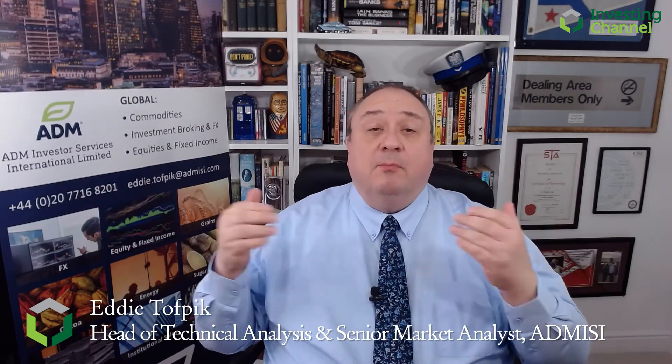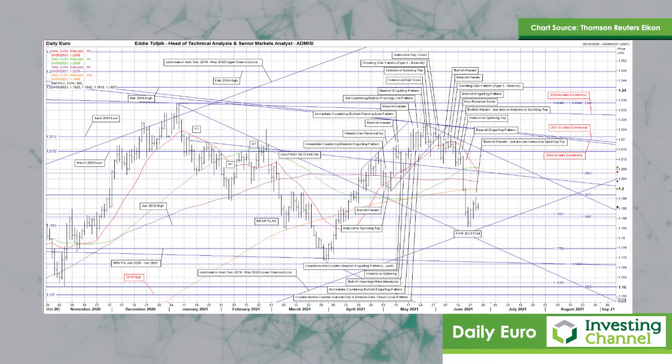Hello and welcome. My name is Eddie Tofbik. I'm Head of Technical Analysis and Senior Markets Analyst at ADM Investor Service International Limited. I'd like to offer you some charts today, and the first one I'd like to look at is the euro against the dollar.